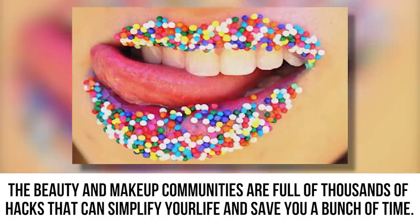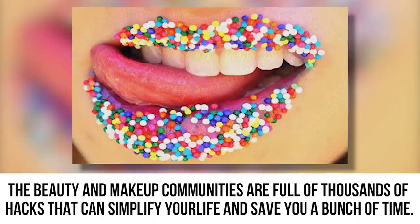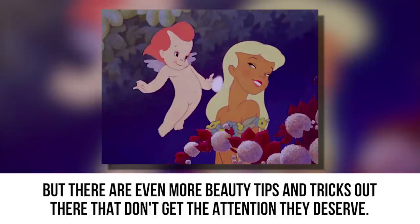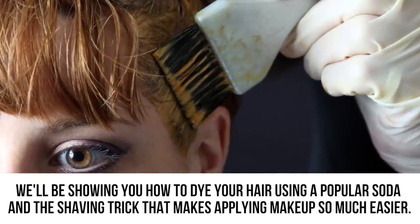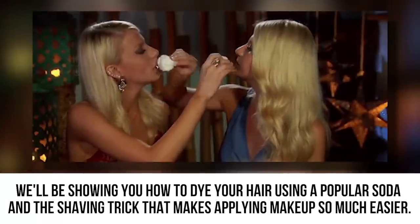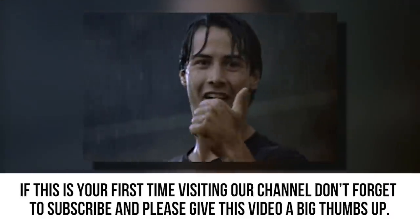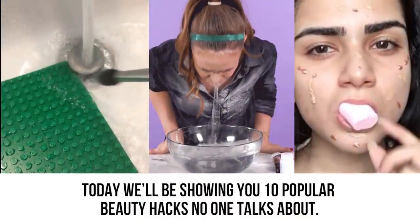The beauty and makeup communities are full of thousands of hacks that can simplify your life and save you a bunch of time. We've all probably experimented with a few of the most popular hacks, but there are even more beauty tips and tricks out there that don't get the attention they deserve. We'll be showing you 10 popular beauty hacks no one talks about.